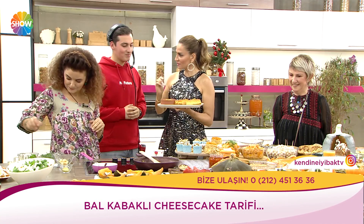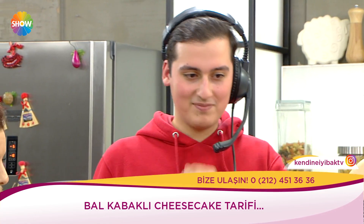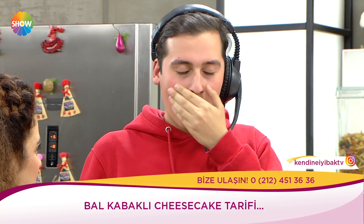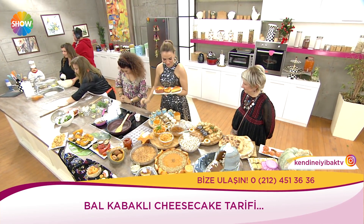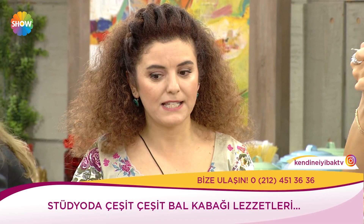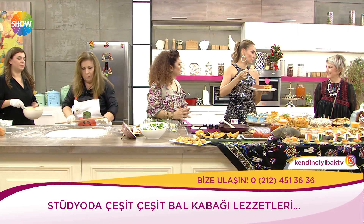Bak kendinden geçti! Yasin kabaklı çizkek yemedim demezsin bundan sonra hayatında. Bunu hanımlar evde kolay yapabilirler. Bal kabağı kolay haşlanan, kolay bir kıvama gelen — sebze değil, meyvedir. Salatalık gibi, karpuz gibi, kavun gibi, içi çekirdek dolu bir meyve.